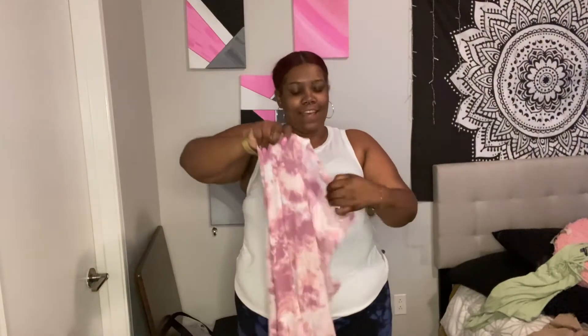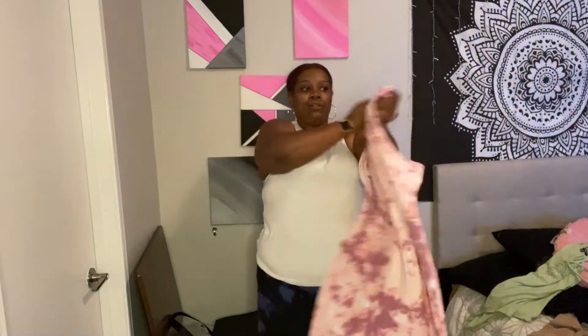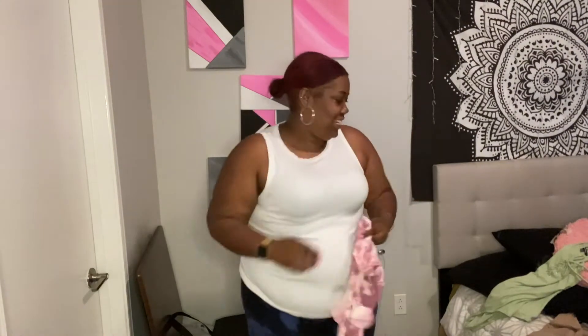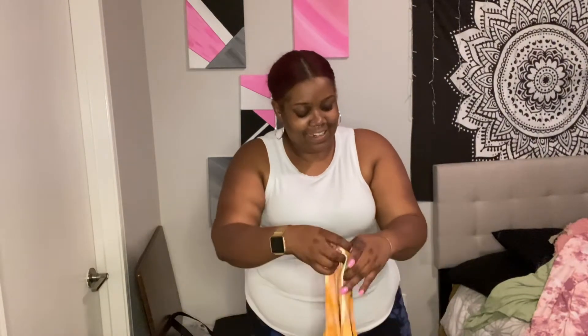I've really been into tie-dye lately — even today I got on these tie-dye shorts. So when I saw this dress I was like, okay, she's cute! It's got a little high neck and it looks like it'll be about knee length. It's mauve and white tie-dye, and this cute little number is $11.99.